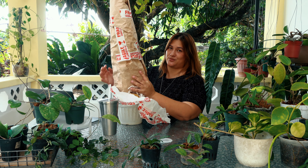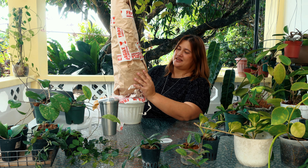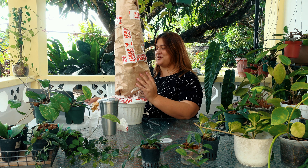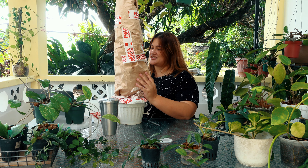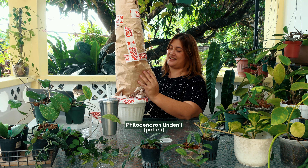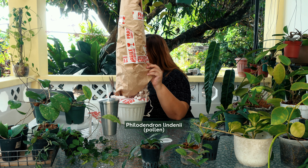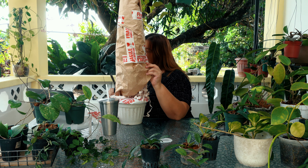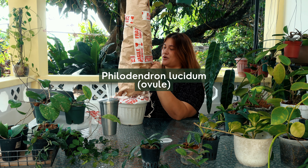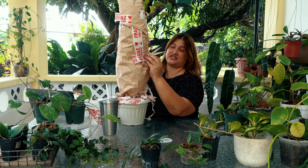And that's according to the experts, not according to Melissa. It is supposedly a hybrid of Philodendroniae and something called P. lucidum. This is prior to 1888 in Florence, Italy, specifically.